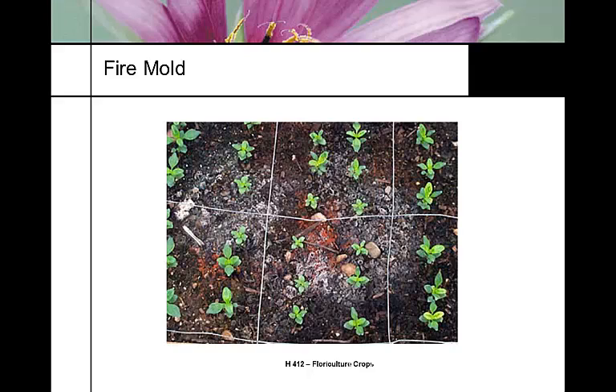Snapdragons are stunted by a condition called fire mold — a Pythium infection on a ground bed. What Pythium is: it's a slime mold, a saprophytic organism — saprophytic meaning it feeds on dead material. We see fire mold when the potting soil has been over-steamed or over-pasteurized. Slime molds are early colonizers; they're always present but unseen because the rhizosphere is in balance with all kinds of organisms competing.